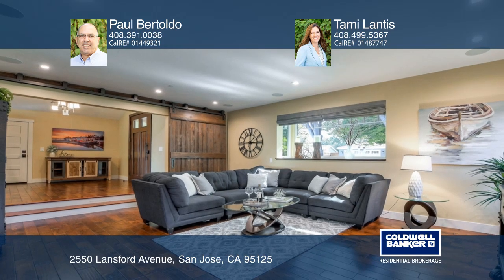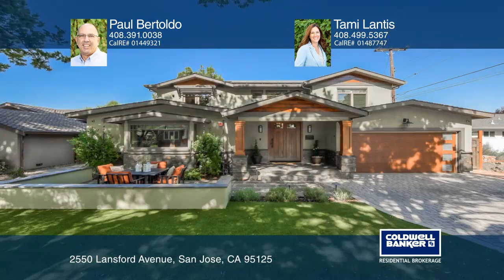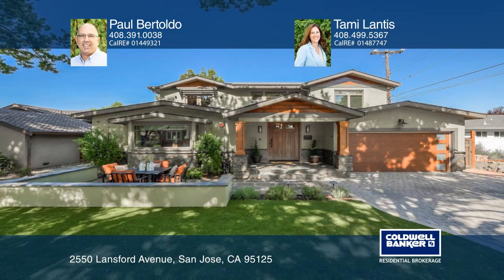Outside you'll find a large backyard with a patio, grass areas and gardening boxes. Contact Paul Bertoldo and Tammy Lantis today to learn more.